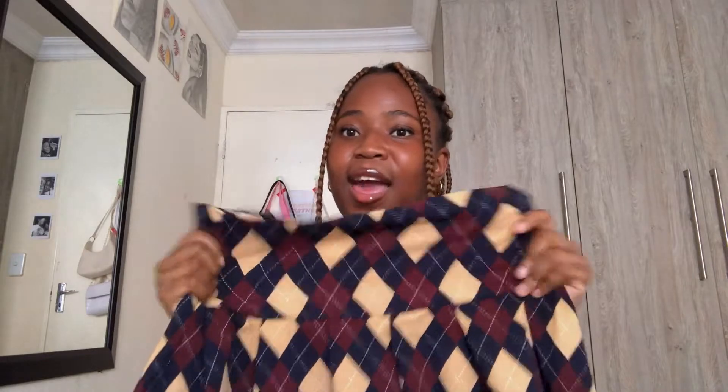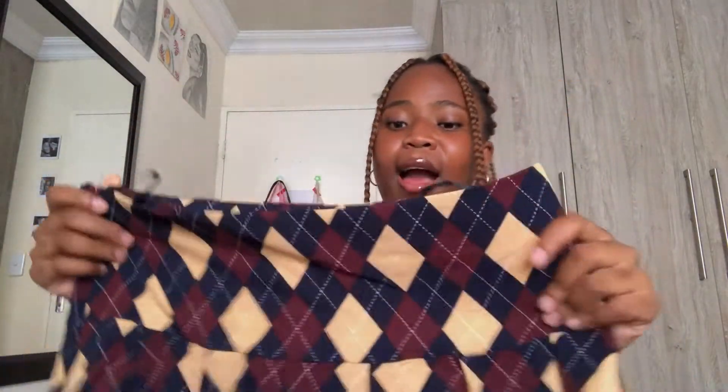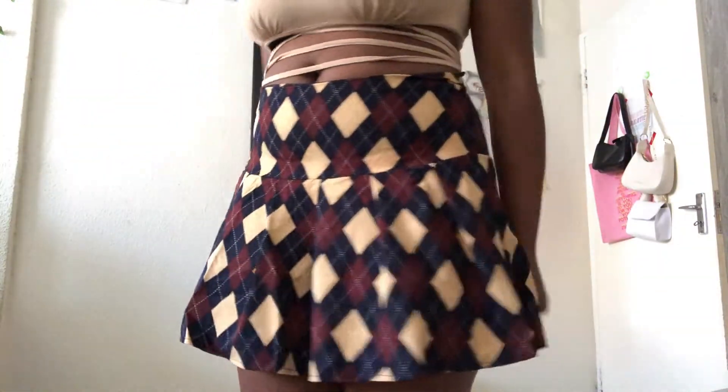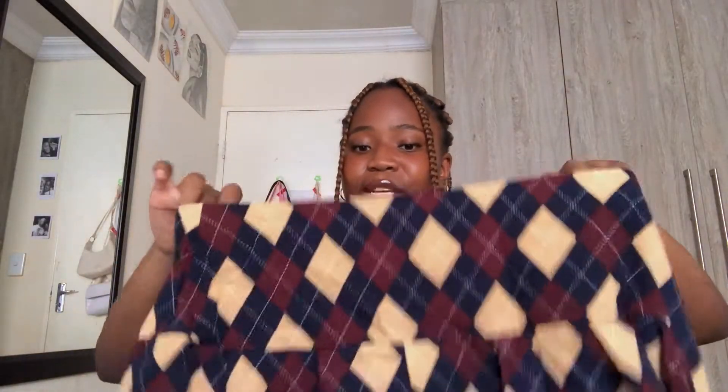The next thing I got is very interesting because you usually see this pattern on sweater vests, but it's a skirt! I thought it was going to be thicker but it's a very light material — very summery, like those shirts that are really light on you. But it's still good quality material and it's not see-through. It makes me feel like a baddie — that's how good it looks.